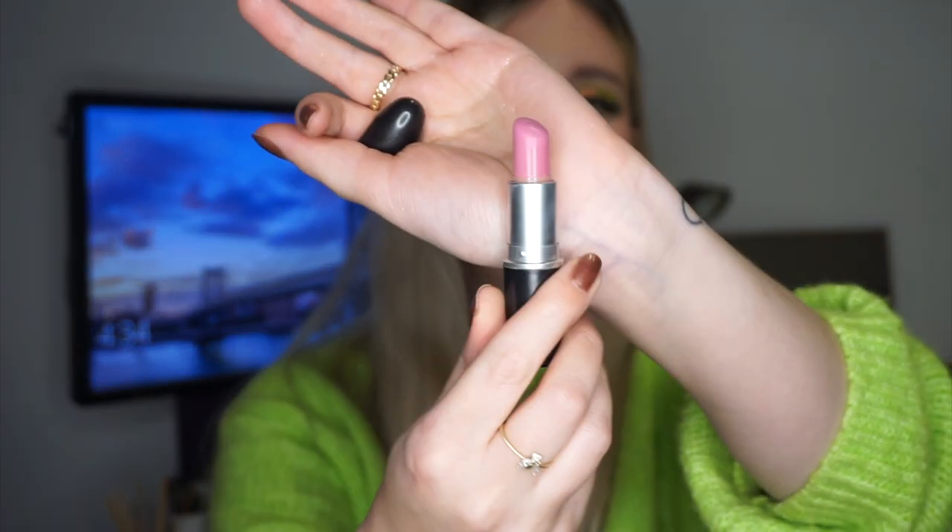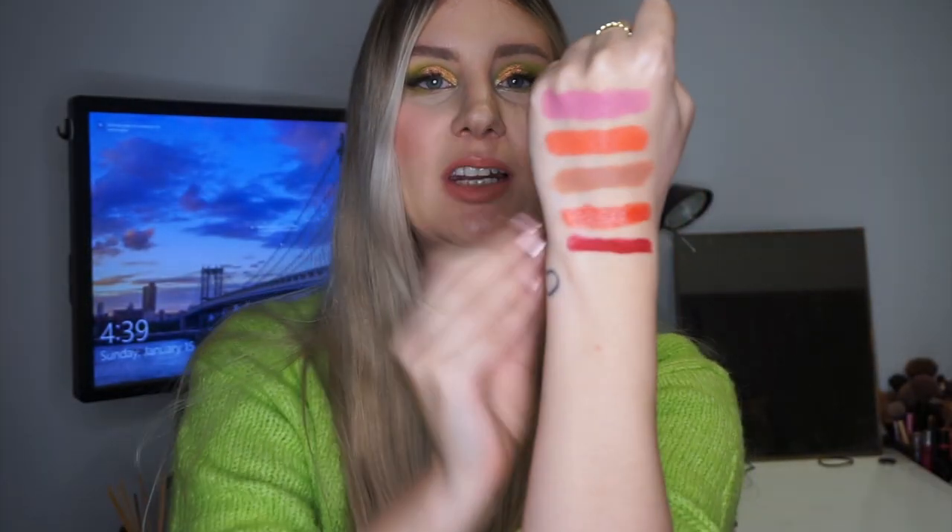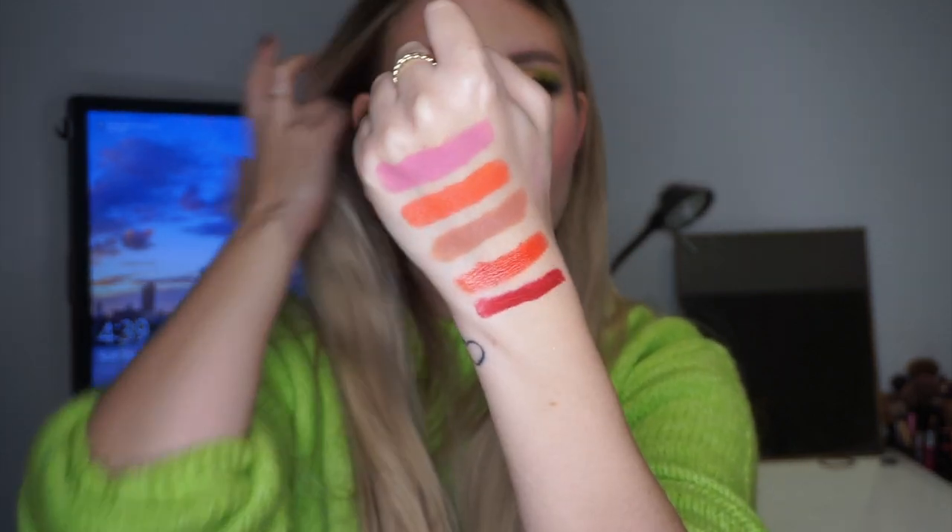The 3 products I have from MAC — let's start with the first one, which is Snob. Snob is this light, very blue-toned pink shade. It's almost like a Barbie pink but it's not as vibrant or as deep. It's more of a kind of nudey pink, but still very bright for being a nude. I don't know if I would call it a nude, but it's a lighter kind of pink. That's the first color I'm going to work on, and it is a satin formula.